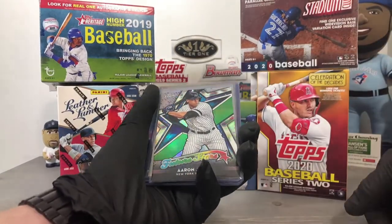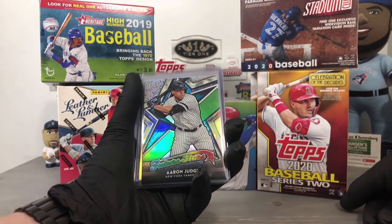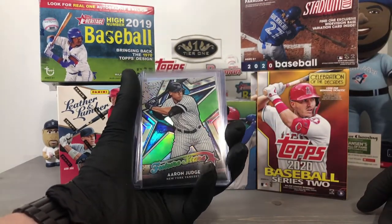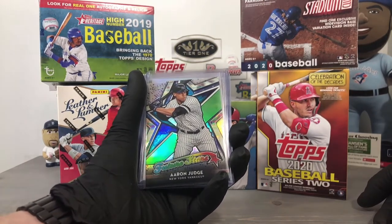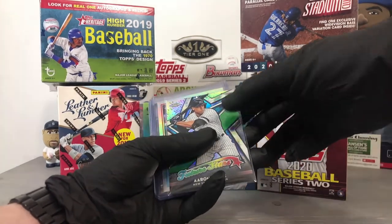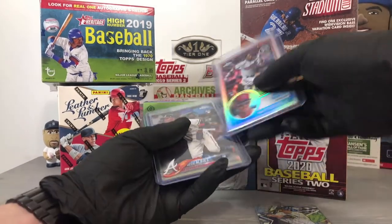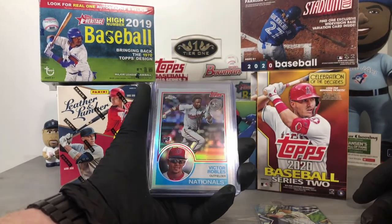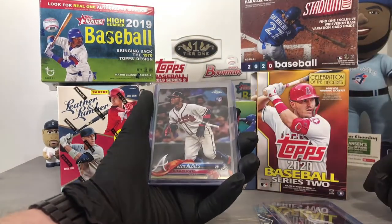We start off with this Future Stars Aaron Judge — this is 2018 Topps Chrome — that's a cool card. I always think he's been in the league for 10 years, but this guy was a rookie in 2017, only three years ago. Also pulled a Victor Robles — this is a 1983 Topps design refractor — pretty awesome. Also pulled an Ozzie Albies chrome rookie.